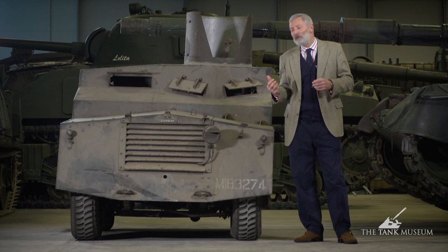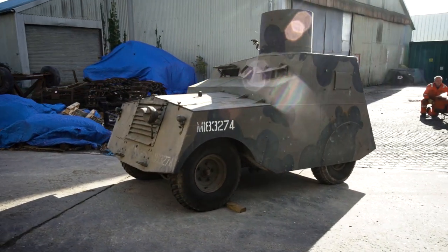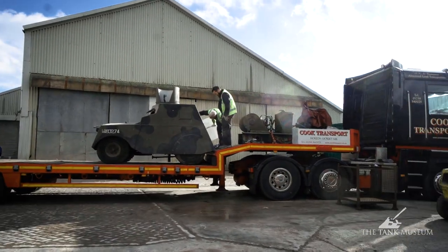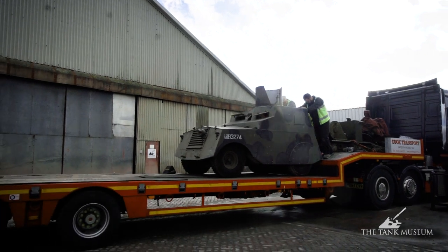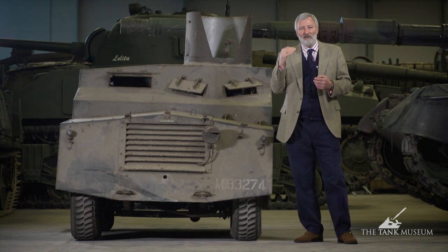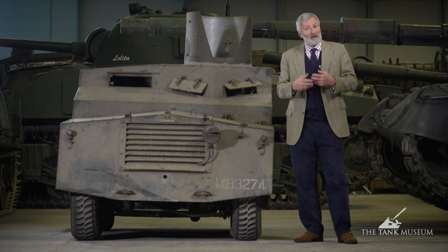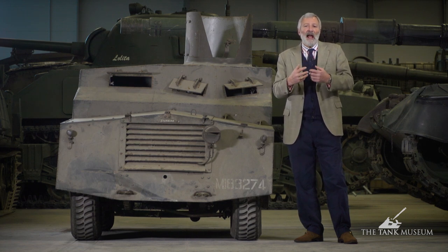As for how we acquired this particular vehicle — people sometimes ask where vehicles come from. The Tank Museum has something called a wants list. We have a collection committee who have agreed a list of key vehicles the museum would like. We're never going to collect absolutely everything in the armoured vehicle field, so sometimes we've gone for the most significant vehicle in a family, and sometimes we've acquired things with the idea that if we get a better example we'll move the earlier one on — doing swaps at certain times.